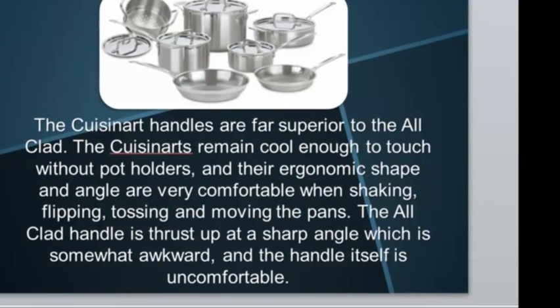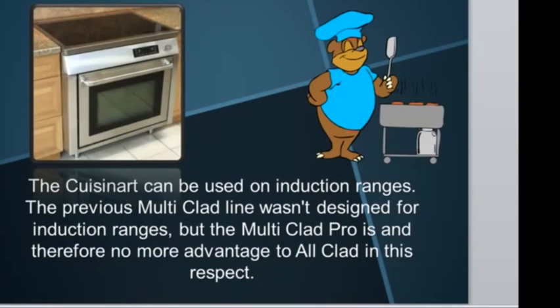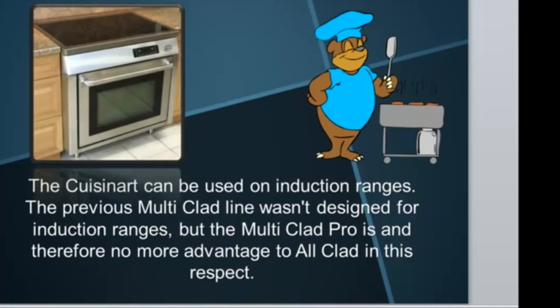The All-Clad handle is thrust up at a sharp angle, which is somewhat awkward, and the handle itself is uncomfortable. The Cuisinart can be used on induction ranges — the previous Multi-Clad line wasn't designed for induction, but the Multi-Clad Pro is — and therefore there's no more advantage to the All-Clad there.